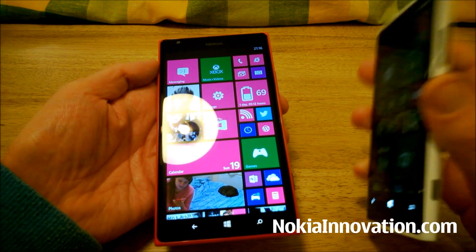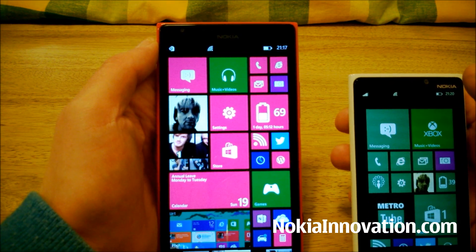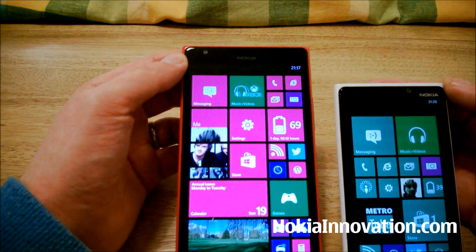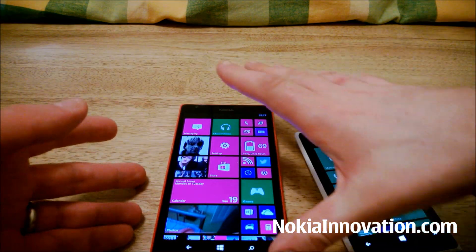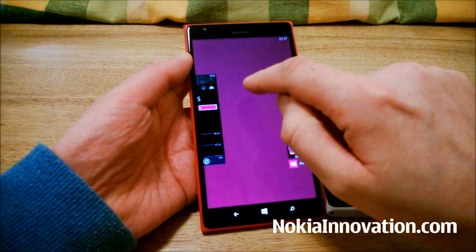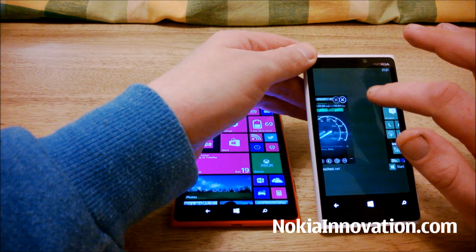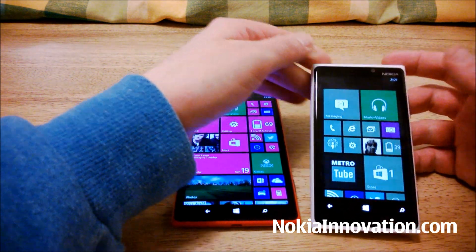They're both running on Wi-Fi. There is a SIM card in the 920 but the data connection is switched off. According to the specification they both have 802.11 A, B, G and N, but the 1520 has AC as well. To start with we'll try uploading a couple of maps, making sure everything's shut down in the background — Windows Phone does freeze applications, but just to keep it all even. We'll make sure it's all running from zero.